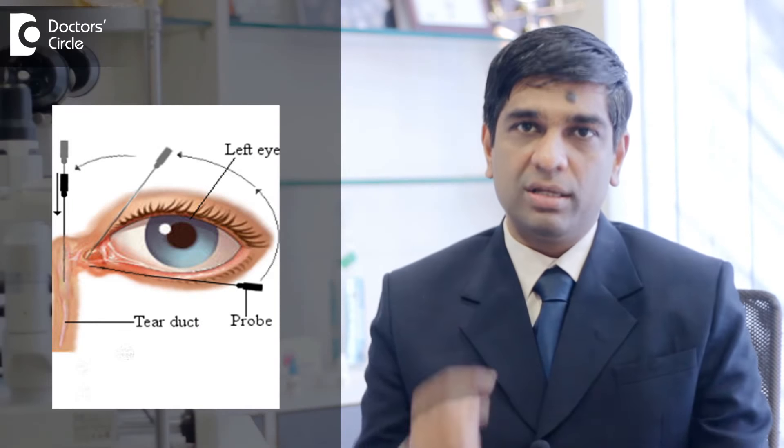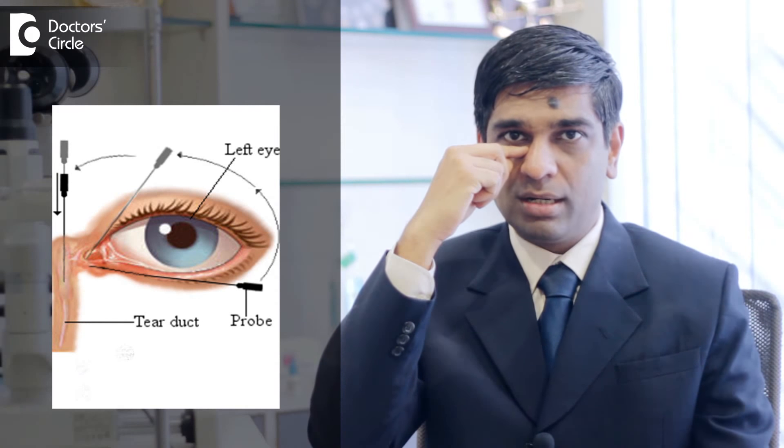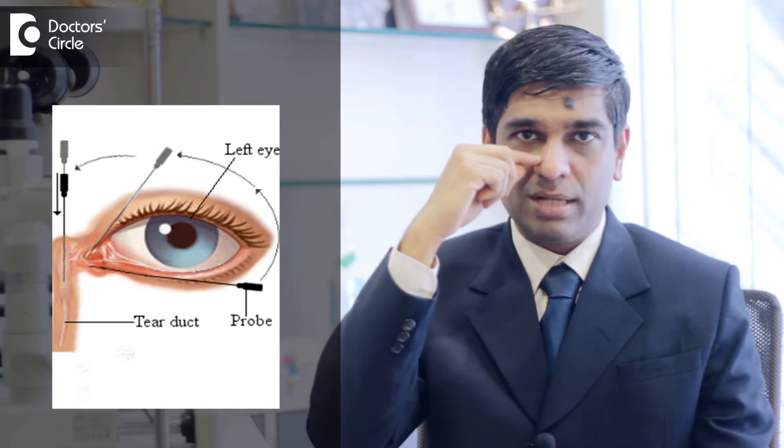In lacrimal probing, a thin probe is sent through the opening of the lacrimal duct and then passed all the way to the nose. This helps in opening up the tear duct so that the tears start flowing smoothly through this portion.